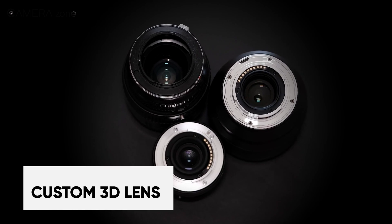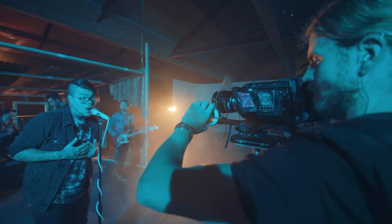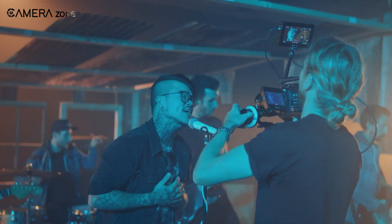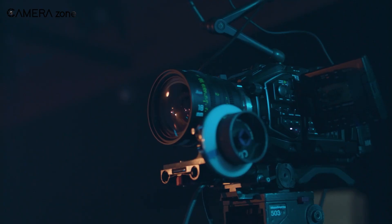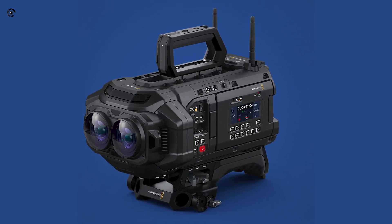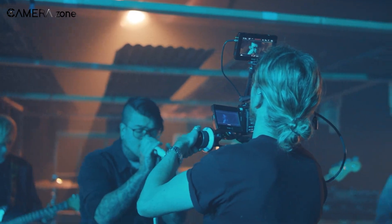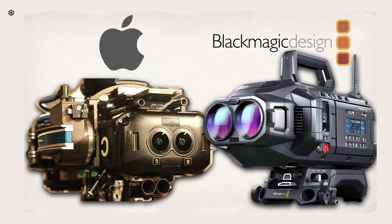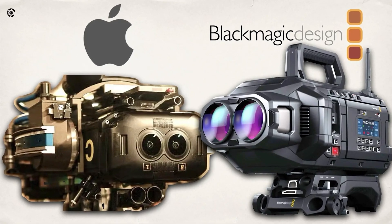Unlike typical cinema cameras where you can swap out lenses, the Ursa Cine Immersive comes with a fixed, custom-built stereoscopic 3D lens system. When you're shooting at 8.1K per eye, you need pixel-perfect synchronization between the two lenses to avoid making your audience cross-eyed. Blackmagic clearly prioritized precision here, ensuring that every frame of immersive content is seamless with zero weird distortions or misalignment. You might ask if it's limiting that you can't change the lenses, but when you're creating content for the Apple Vision Pro or other immersive platforms, accuracy is non-negotiable — and Blackmagic nails it.